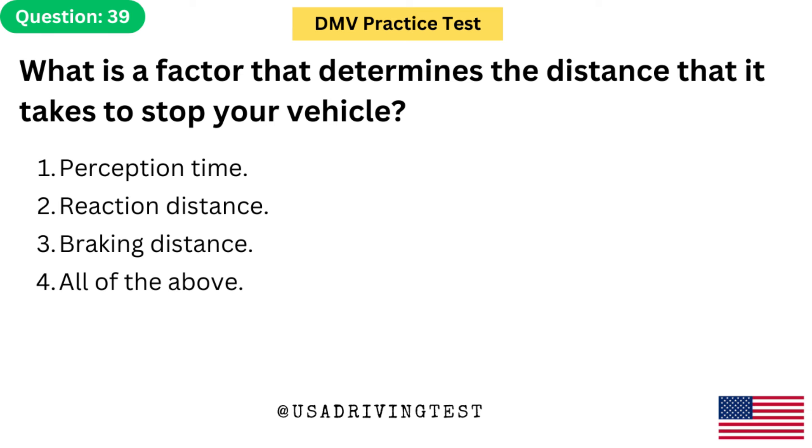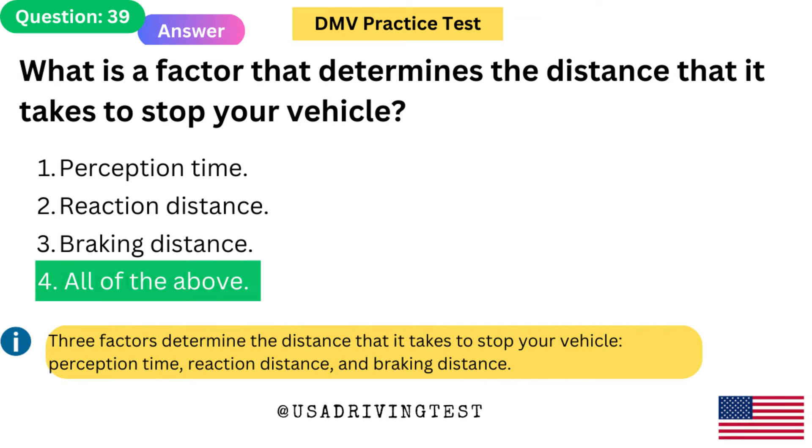What is a factor that determines the distance that it takes to stop your vehicle? 1. Perception time. 2. Reaction distance. 3. Braking distance. 4. All of the above. The answer is 4: All of the above. Three factors determine the distance that it takes to stop your vehicle: perception time, reaction distance, and braking distance.